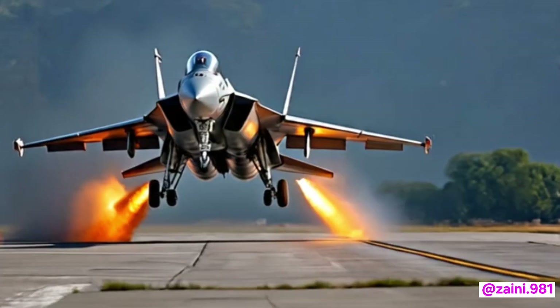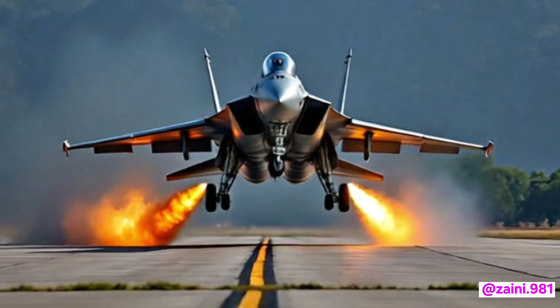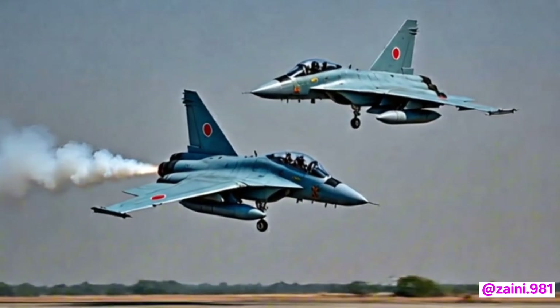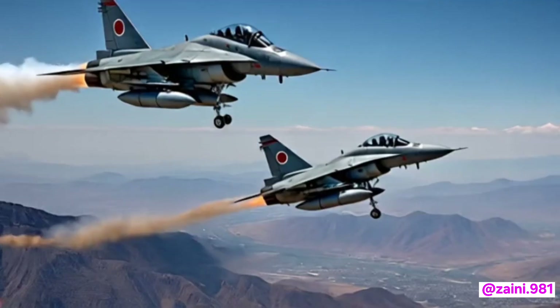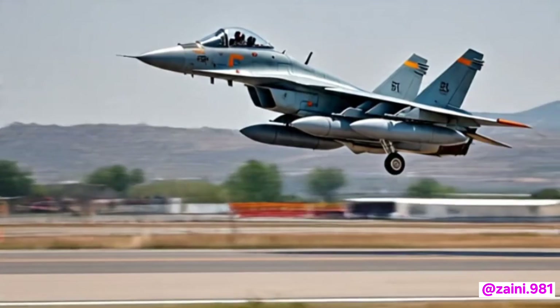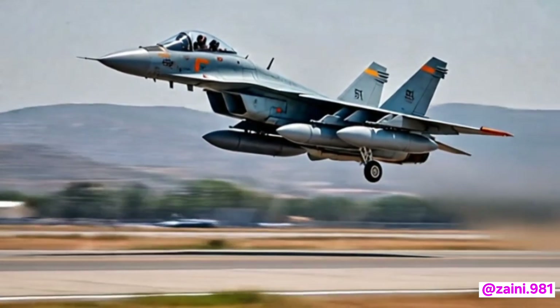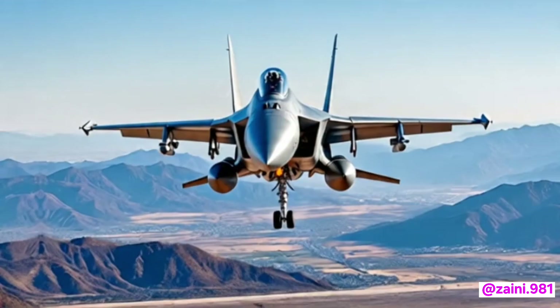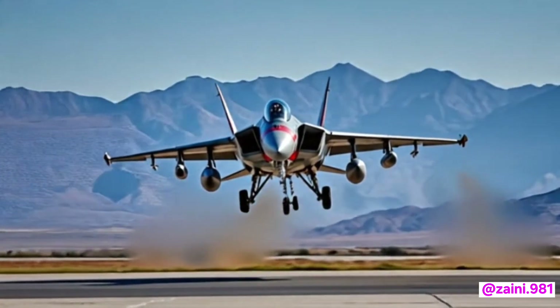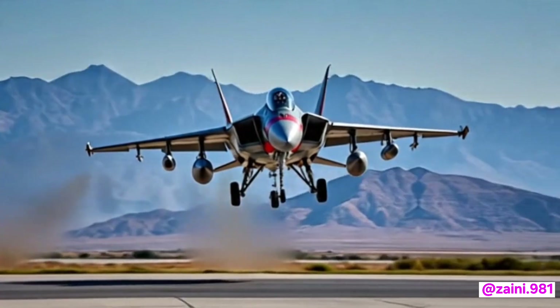This includes the latest versions of the PL-10 and PL-15 missiles for air superiority missions. With the PL-15's long range and active radar guidance, the JF-17 can engage enemy aircraft from distances previously unreachable for earlier blocks. It can also carry precision-guided bombs, anti-ship missiles, and standoff weapons, making it highly capable across a variety of combat scenarios.